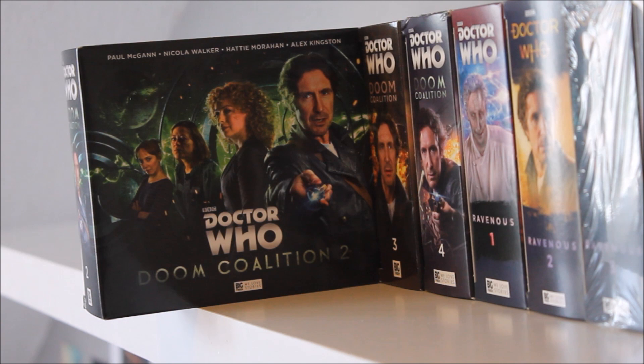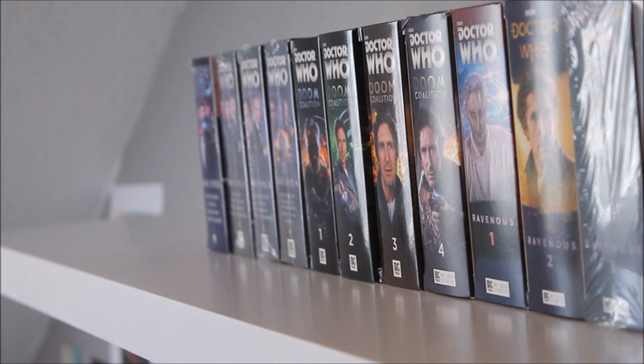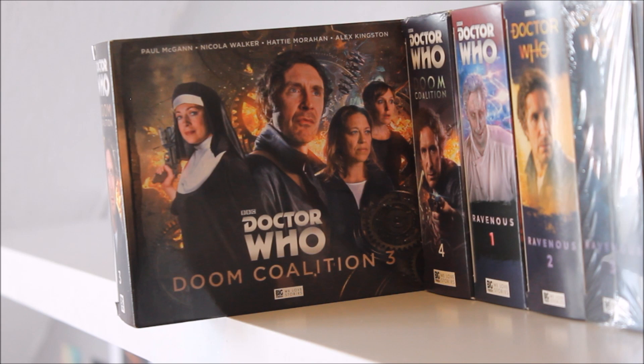Doom Coalition 2 I'm not particularly fond of — when I listened to it I didn't fully see where the series was going or how it linked to the overall plot. It does introduce River Song as portrayed by Alex Kingston. Doom Coalition 3 is a brilliant box set — it sets the series on the right track with a great two-parter in the middle, set across different European cities, with further development of Mark Bonnar's the Eleven and John Heffernan as the Nine — absolutely brilliant, a great take on an alternative incarnation.